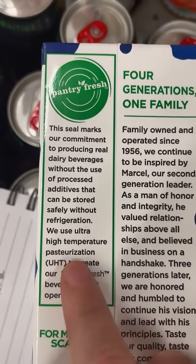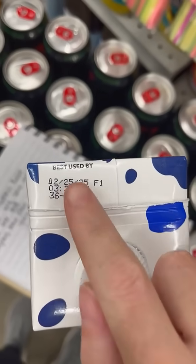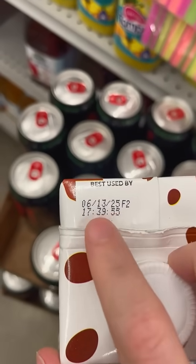This is actually possible because of ultra high temperature pasteurization, and then the milk is sealed in light-safe aseptic packaging. UHT, or as some countries call it, long life milk, is good in your pantry for about a year, as you can see from most of these best buy dates.